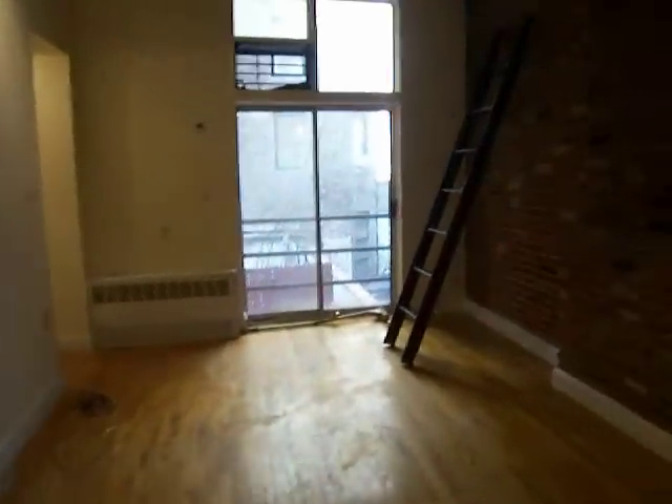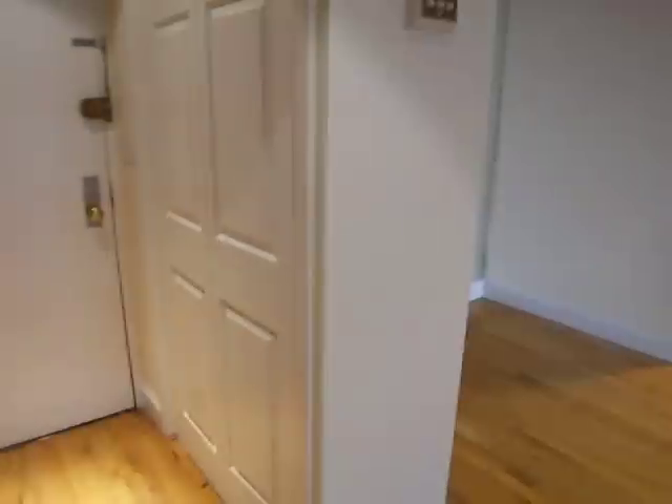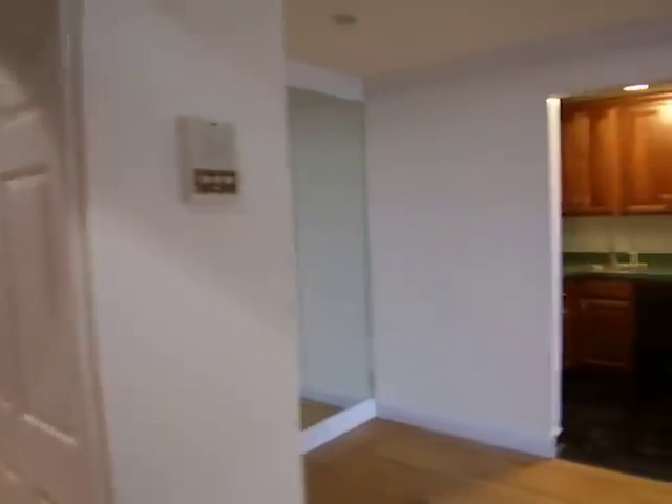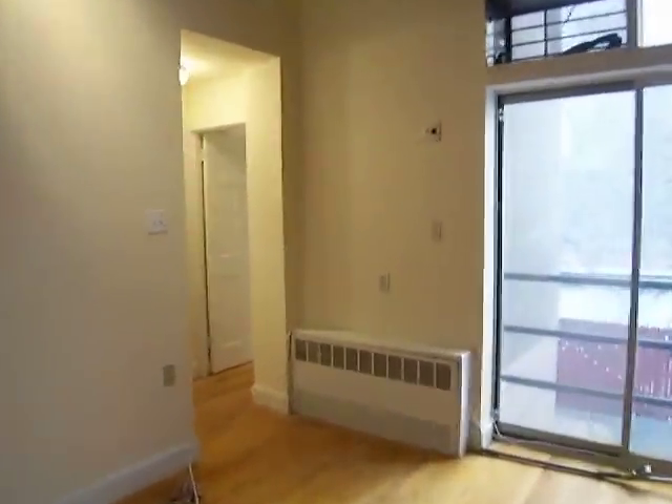There's also an entryway closet here and an intercom system. One more closet here.